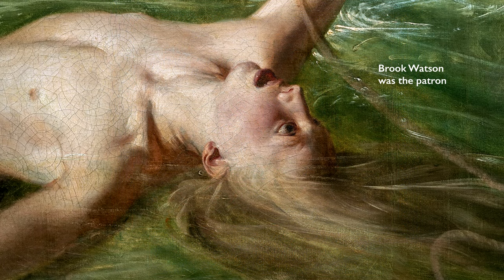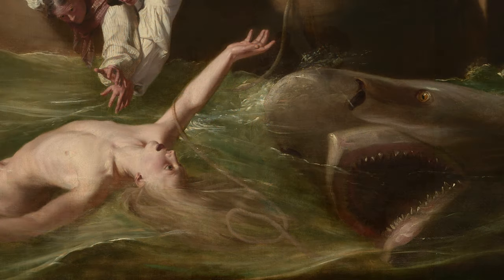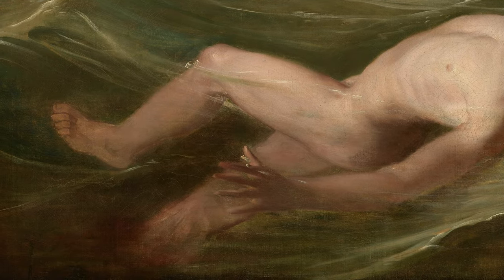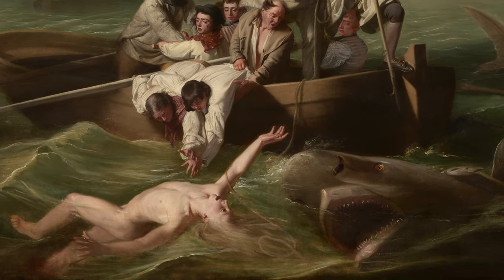The scene was dictated by the patron, Brooke Watson, who went on to a long and successful mercantile and political career, but in 1749 was merely a young sailor on a vessel in the Caribbean. He discarded his heavy garments and went for a swim. This moment of leisure becomes dangerous very quickly. You can see the shark has already come around once, because his right leg is missing a foot, and what has happened is the shark has come back around for a second pass.